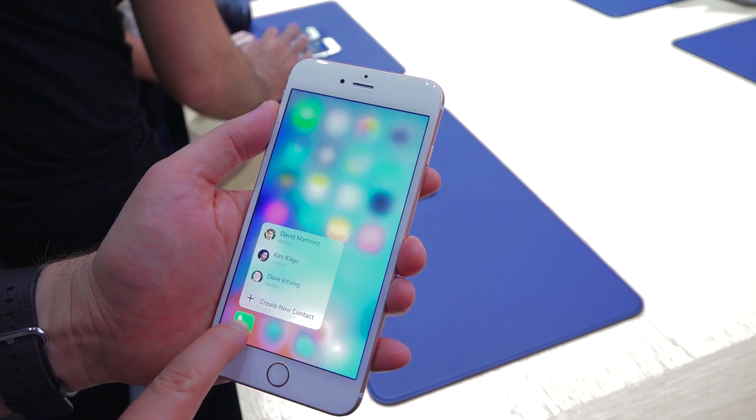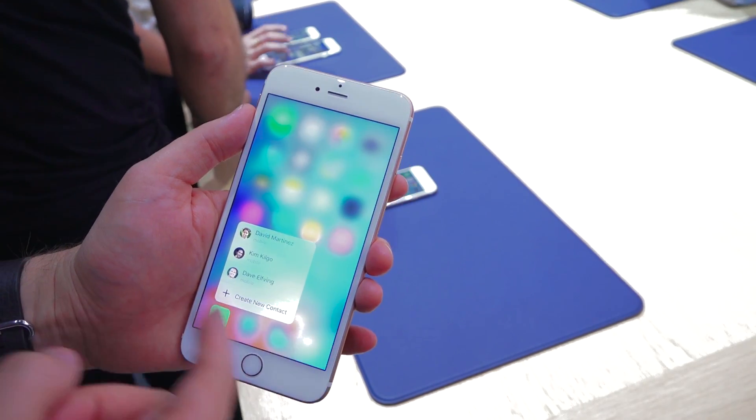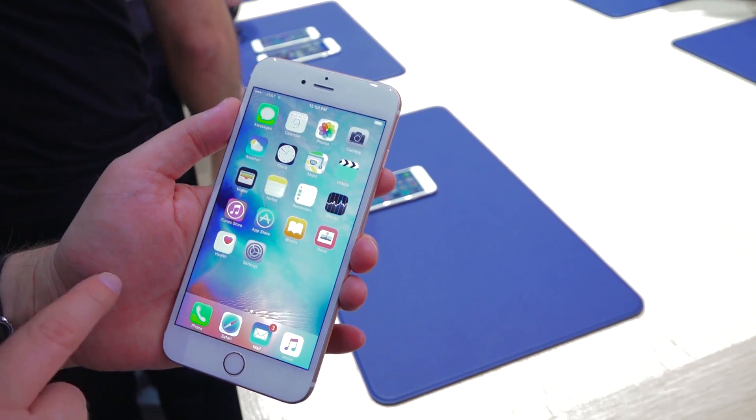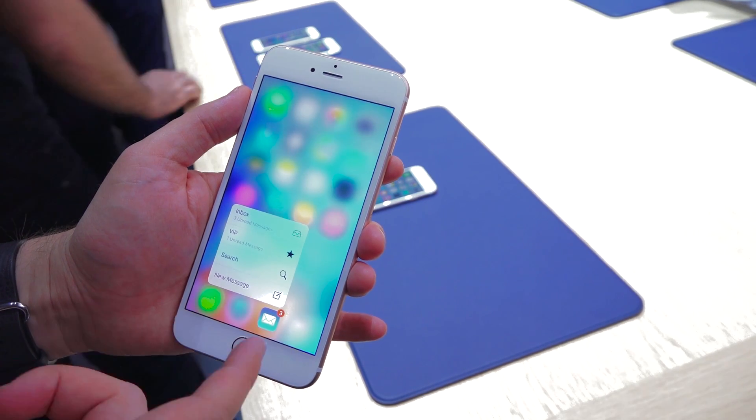We actually got to try out 3D Touch at Apple's event and it works exactly as advertised. Will it be the iPhone's next killer feature? We're not sure, but we'll find out when we have the opportunity to spend more time with Apple's new devices.